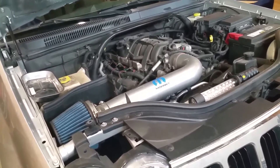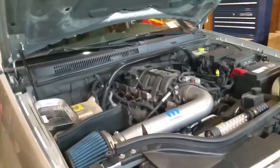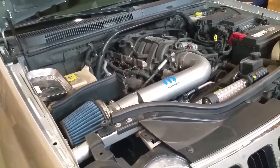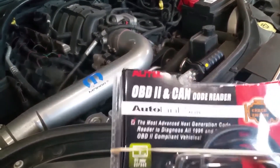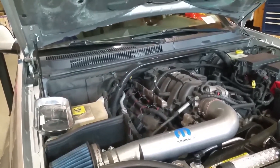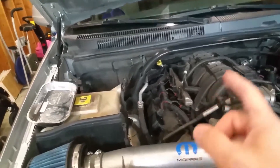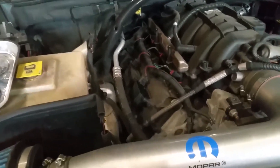Today we are working on my 2009 Jeep Grand Cherokee Limited with a 5.7 Hemi. About a month ago the car threw an error code — the check engine light came on, so I hooked up my scanner. It's a basic one, an Autel AutoLink AL319, and it told me the error code was P0302.